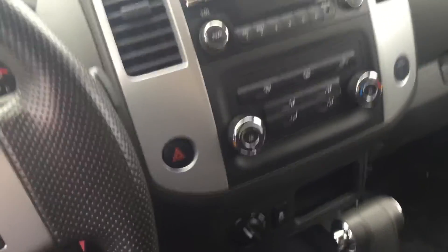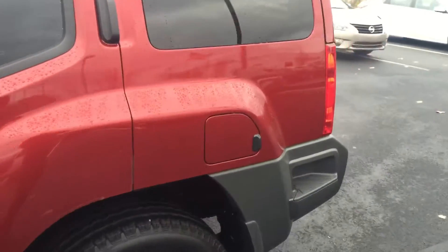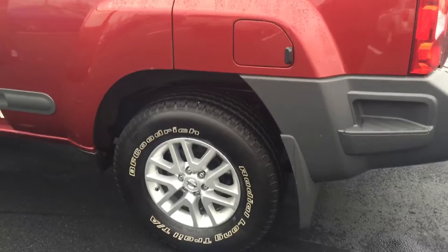The car's in beautiful shape, really clean, really nice. Not to mention it is a beautiful red color. The Xterra is awesome, beautiful — and it's got some awesome wheels on it too.